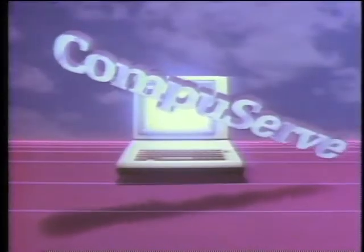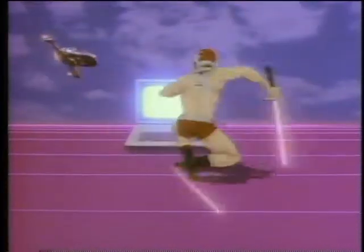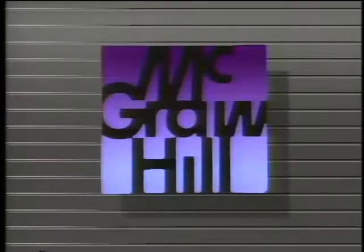The Computer Chronicles is made possible in part by CompuServe, featuring an online reference library, Wall Street reports, at-home shopping, airline reservations, games, and hundreds of other services. CompuServe, helping people get the most from computers. Additional funding is provided by McGraw-Hill, publishers of Byte.